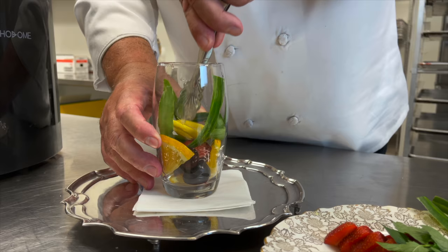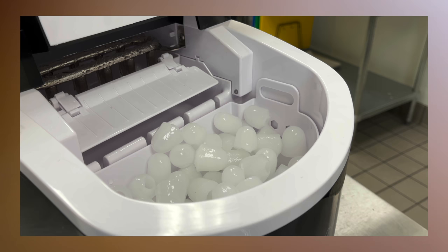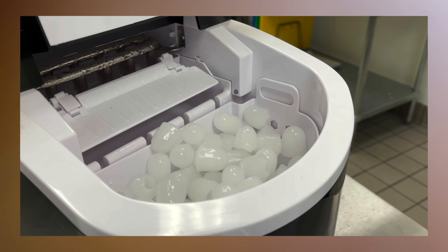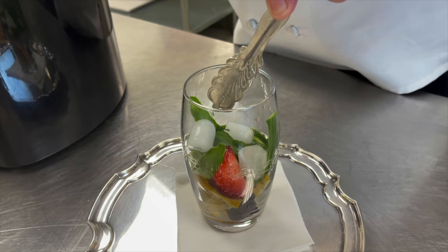Plenty of ice — look at this gorgeous ice machine I was recently sent. It's a desktop ice machine made by Hossum and produces 26 pounds of ice in 24 hours. It comes with a scoop, but for a royal Pimm's I'm using silver tongs. If you order one via the link in the description, there's a whopping 50% off right now.